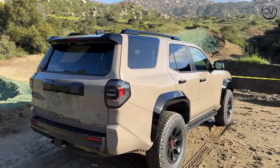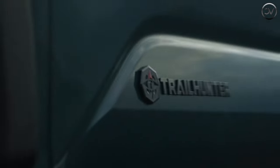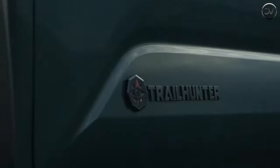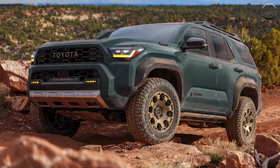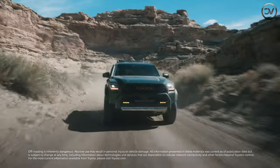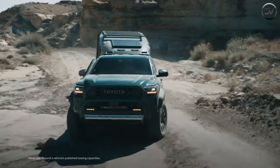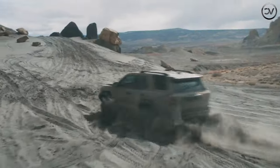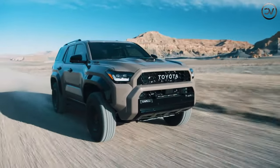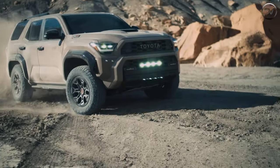Toyota's off-road and truck offerings are the freshest they've ever been following a busy two years of new products, and after a long wait, it's finally time for the 4Runner to receive the modernization treatment. The 2025 4Runner shares its platform with the new Tacoma pickup truck and comes standard with the same turbocharged four-cylinder powertrain that makes 278 horsepower. A hybrid model with 326 horsepower is also offered, but we review that model separately.